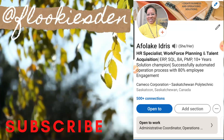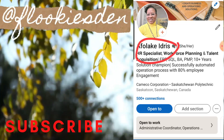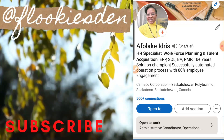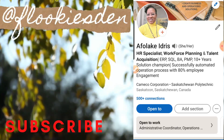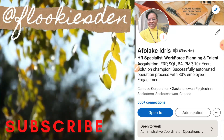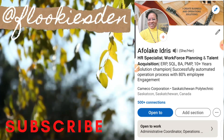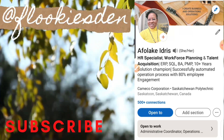Next on our checklist for an ideal LinkedIn profile is your name. What is important is to spell out your name as you want to be addressed — your first and last name. Some people also prefer to use credentials or accreditations that they have. For instance, if I was a PhD holder, I could decide to put my PhD beside my last name, such as Afolake Idris, PhD. Those acronyms beside their names are also acceptable and that's okay.